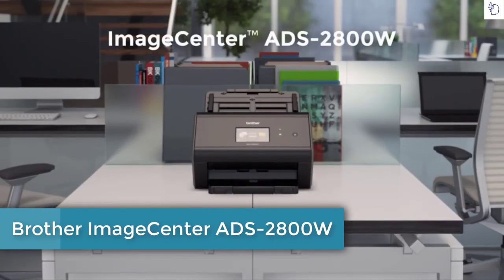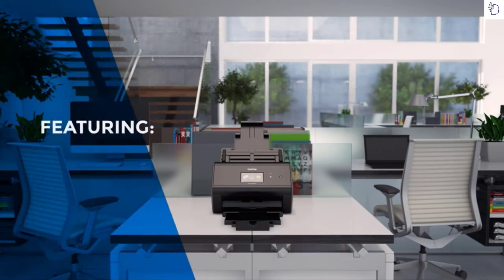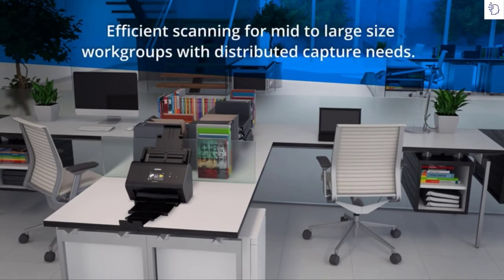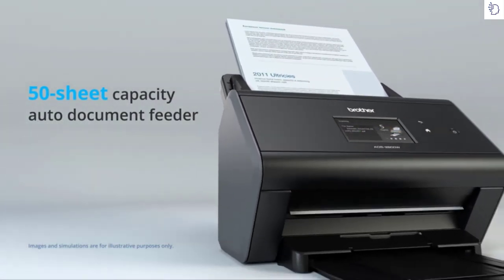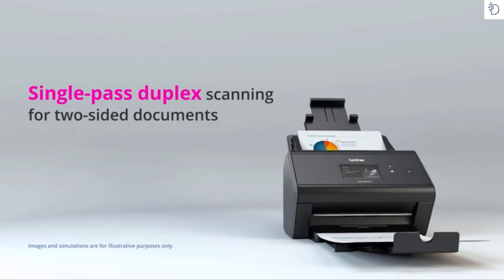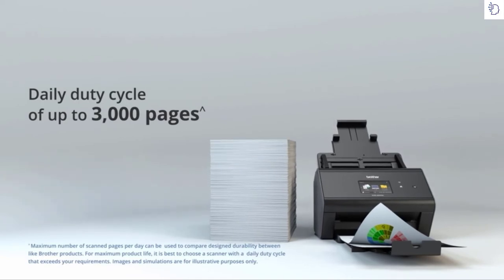Introducing the Brother Image Center ADS 2800W wireless document scanner. This desktop scanner features rapid scan speeds, flexible connectivity and integration options, as well as advanced security features to help maximize productivity. It is ideal for mid- to large-size workgroups with distributed capture needs. From the 50-sheet capacity auto document feeder, the ADS 2800W can rapidly digitize documents with single-pass duplex for scanning two-sided documents without compromising speed. A high daily duty cycle also makes it an optimal choice for workgroups with demanding capture needs.